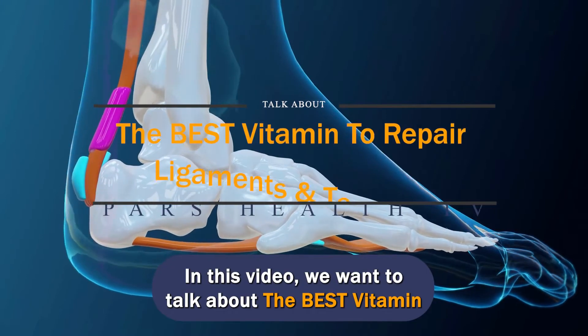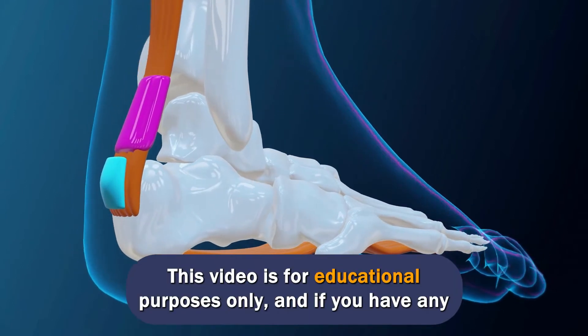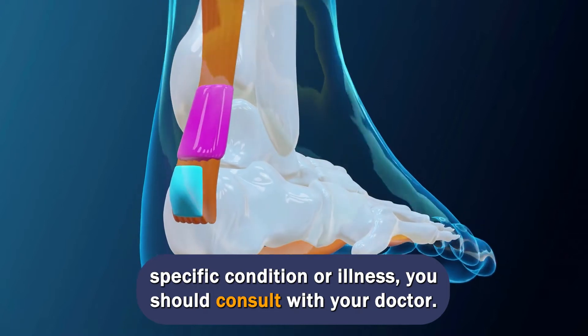In this video, we want to talk about the best vitamin to repair ligaments and tendons. This video is for educational purposes only, and if you have any specific condition or illness, you should consult with your doctor.